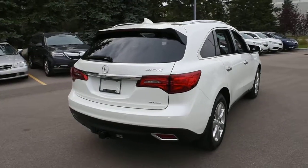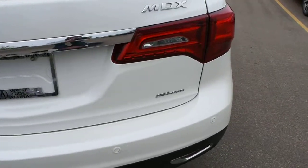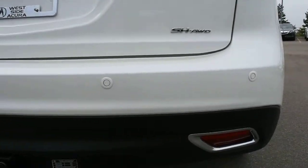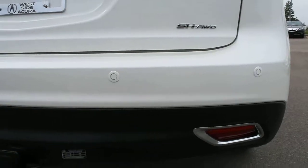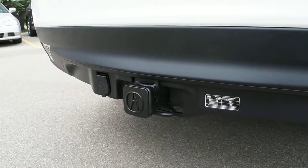Looking towards the rear, you have your LED taillight system with Super Handling All-Wheel Drive badging. Mounted on the rear bumper are park assist sensors. Below that is a 5,000-pound OEM Acura towing package.